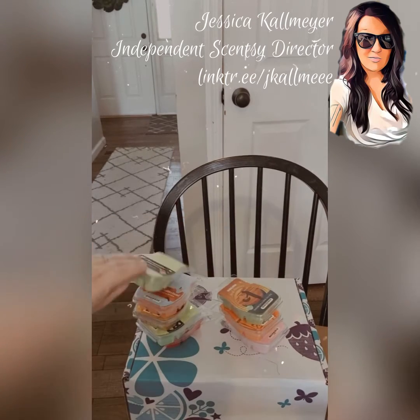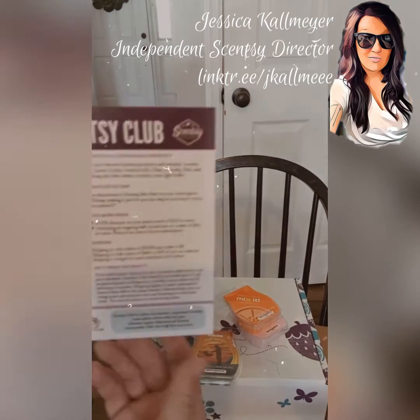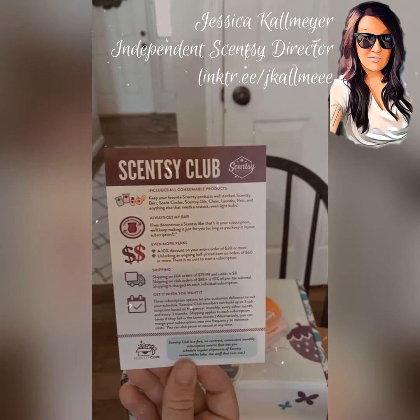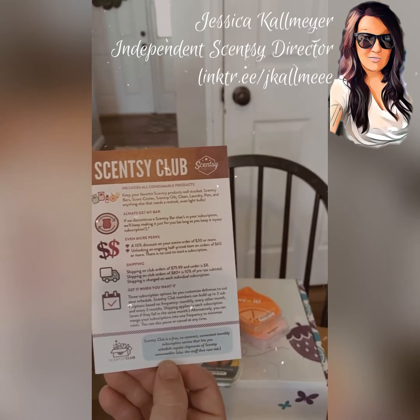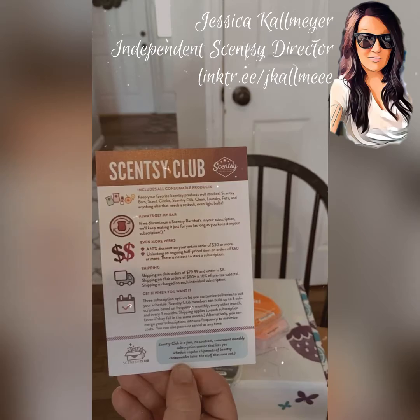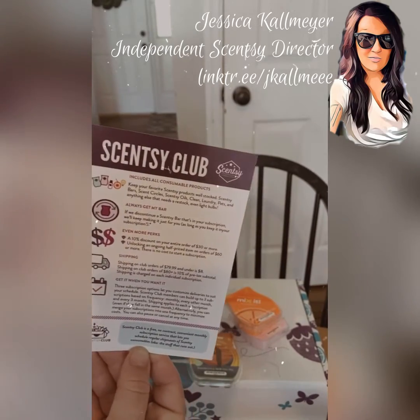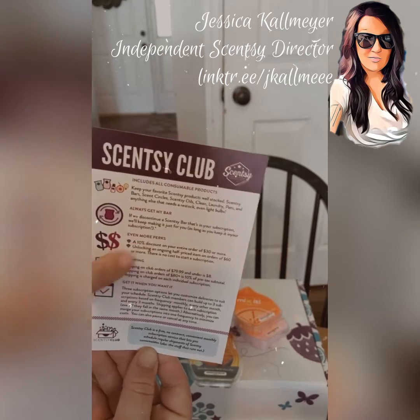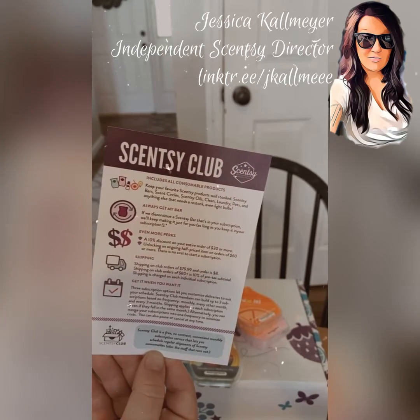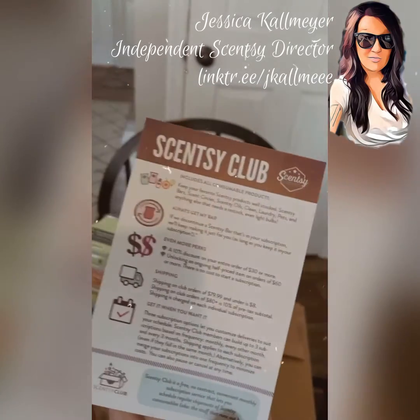That's one of the really cool perks about doing a Scentsy Club order — you can get it every one, two, or three months. It's basically just a no-contract monthly service that lets you pick and choose what you want to get in your Scentsy order. You get rewards: a 10% discount on the entire order when it's $30 or more.